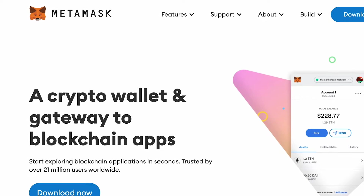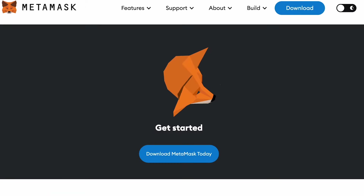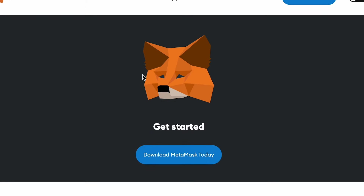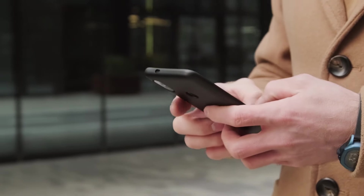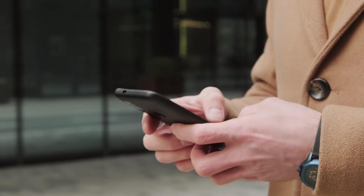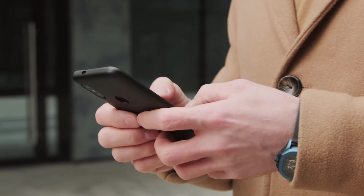MetaMask has been a household name in the crypto sphere since its inception in 2017. You'll quickly identify it with the distinctive Fox logo that follows your cursor on the screen. But before we go ahead and learn how to set up MetaMask and the other finer details, it's crucial that we meet the wallet itself.